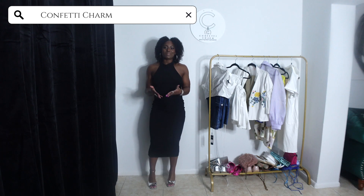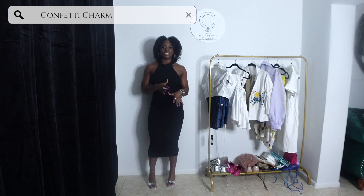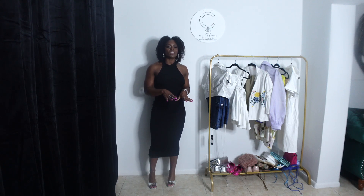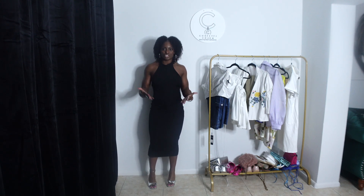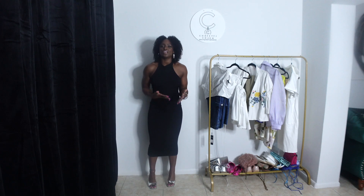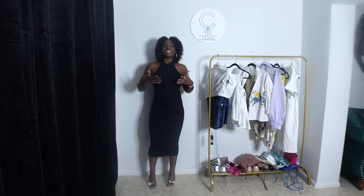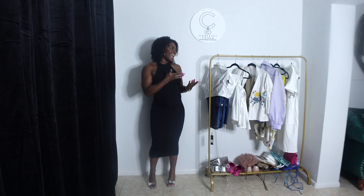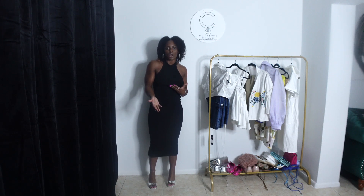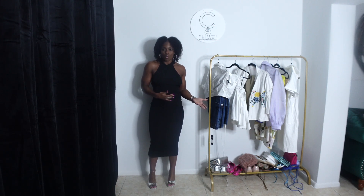Hey y'all, welcome to Confetti Charm. My name is Jaylen, and on this channel you'll see a little bit about fashion, fitness, lifestyle, and some things in between. So last week we talked about the 2023 shoe trends, and I'm telling you to go grab this stuff and put it in your wardrobe. But a lot of times we're telling you guys this stuff and you're like, well, how do I incorporate it inside of my wardrobe — meaning how do I wear it?